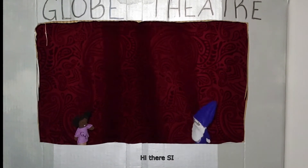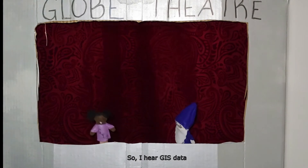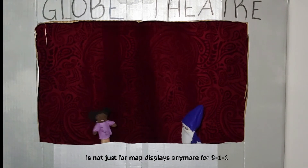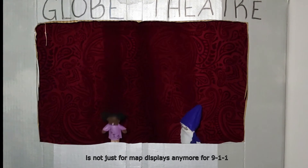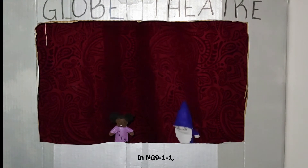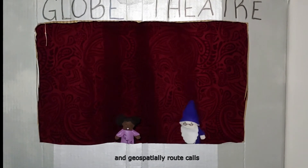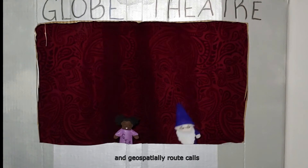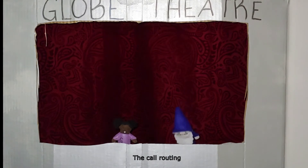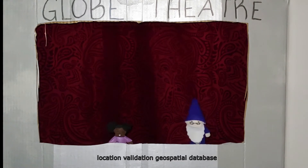Hi there, SI. Why hello, GIS. I hear GIS data is not just for map displays anymore for 9-1-1. In NG-9-1-1, GIS data will be used to validate addresses and geospatially route calls. It's called the Call Routing and Location Validation Geospatial Database.